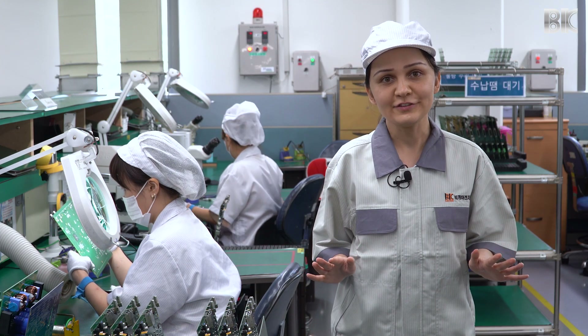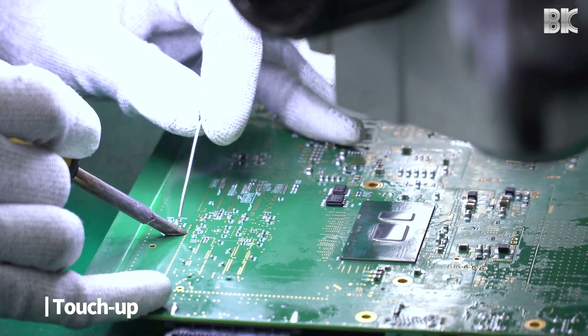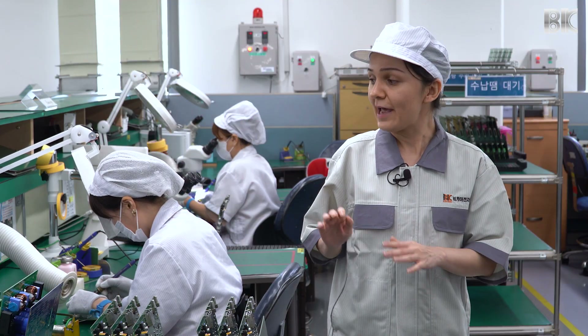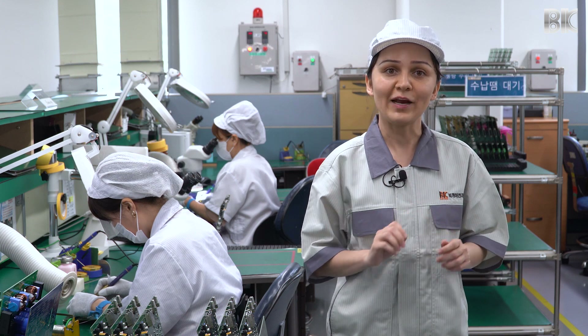This is our touch-up station, where IPC certified staff perform hand soldering. In order to avoid damaging any components, everyone has to wear ESD bracelets at all times.